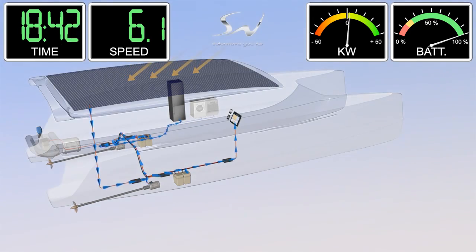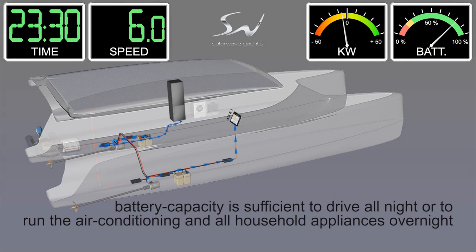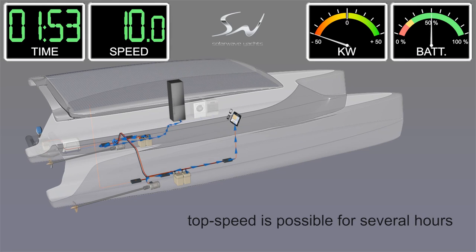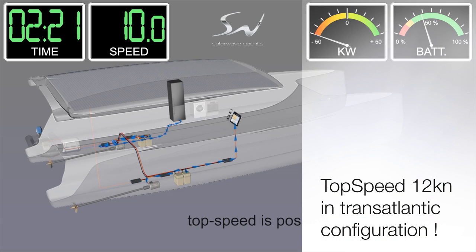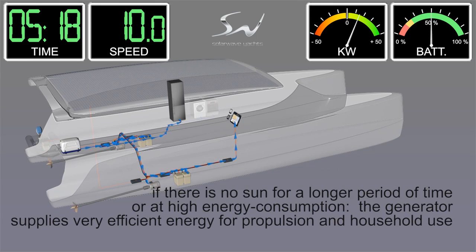Near midnight, the sea gets rougher, so the skipper decides to pick up speed to reach the leeward side of Guadalupe a little bit earlier than anticipated. After a few hours at 10 knots, the generator starts automatically when the batteries are nearly empty.